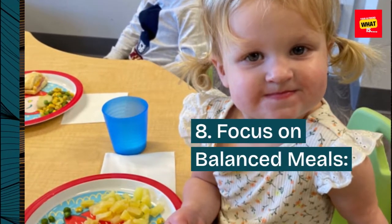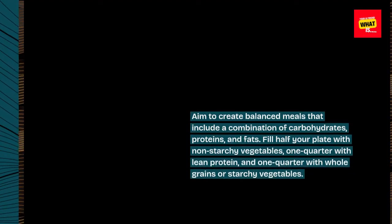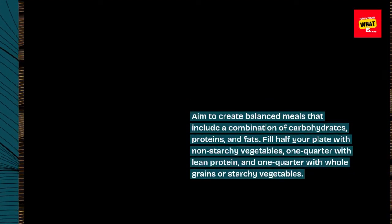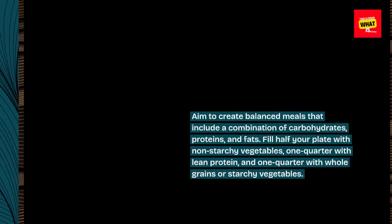8. Focus on Balanced Meals. Aim to create balanced meals that include a combination of carbohydrates, proteins, and fats. Fill half your plate with non-starchy vegetables, one quarter with lean protein, and one quarter with whole grains or starchy vegetables.